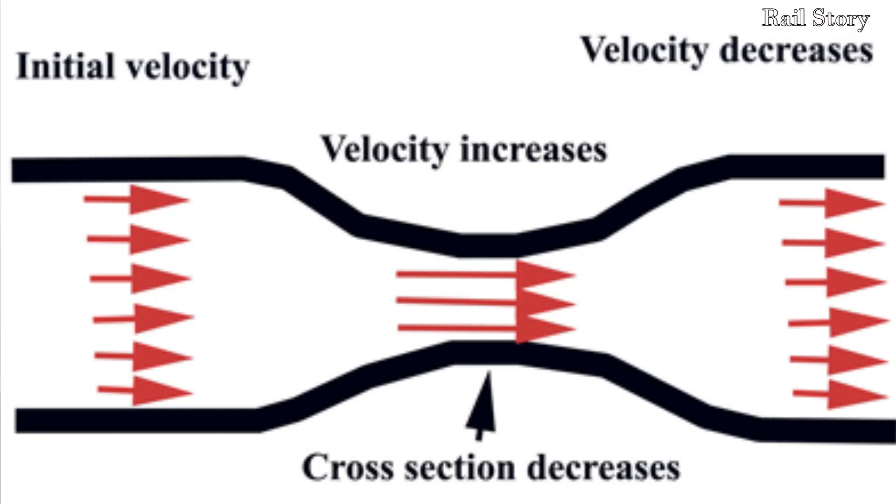The Venturi effect is a case where fluid flows through a tube that is narrow. The velocity of the fluid increases as it flows through the narrower tube, while the pressure decreases due to the conservation of energy. The effect is an example of Bernoulli's principle in action.